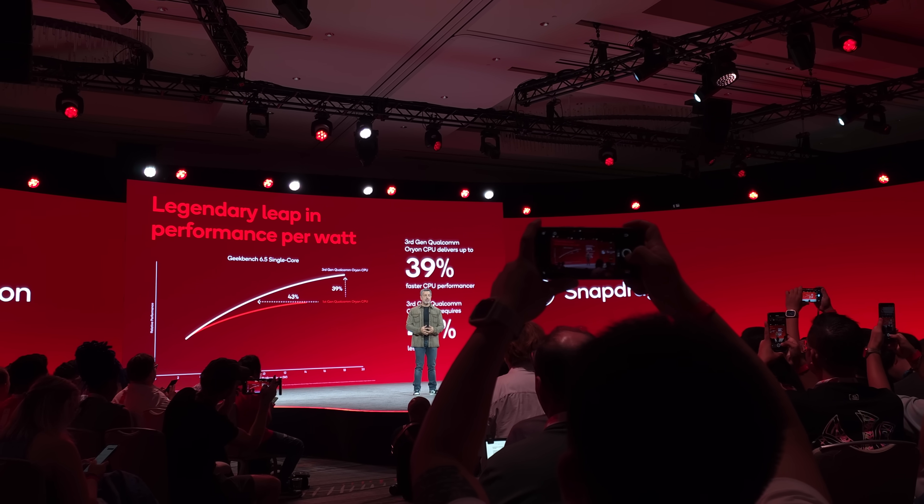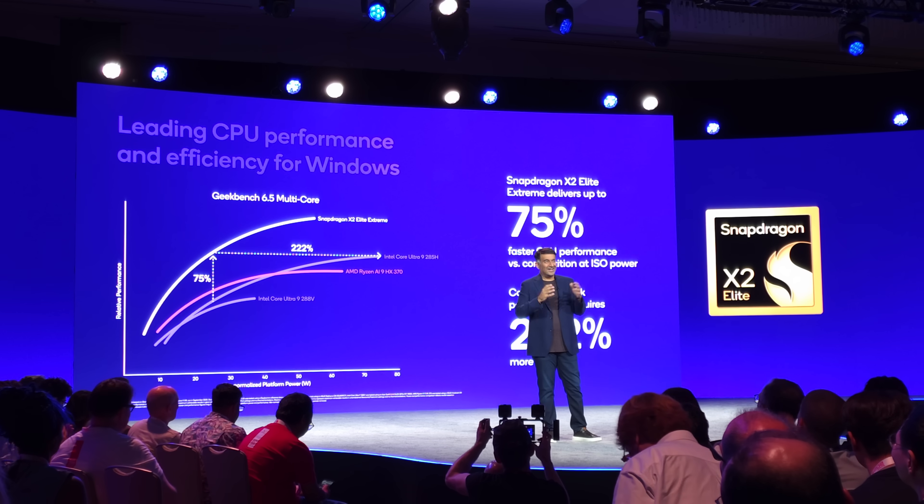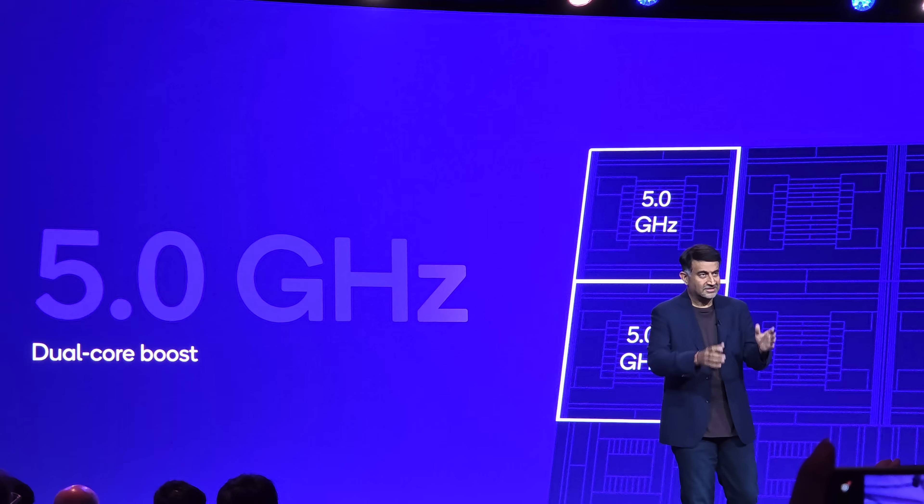39% more single-threaded performance on the Snapdragon X2 Elite Extreme, as well as up to 50% more multi-core performance. A big part of that is because this new chip is up to 18 CPU cores, and it can also boost two of those cores to 5 GHz, which is incredibly fast.